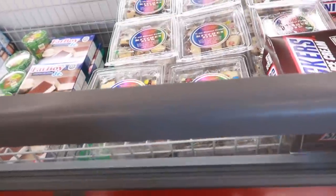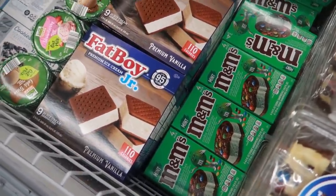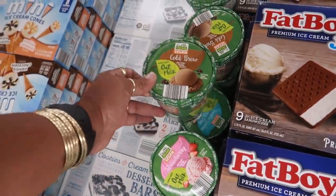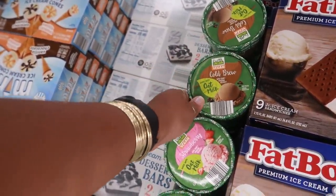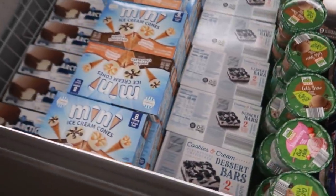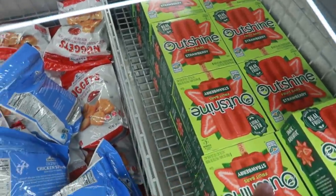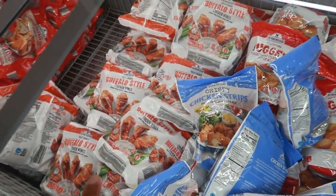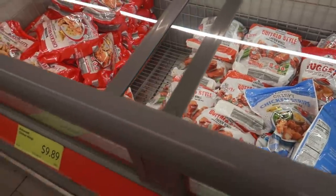These are $3.47. There are also M&M's cookie sandwiches, and strawberry or cold brew oat milk ice cream. The rest we've seen before — fruit bars, chicken nuggets, buffalo-style chicken wings, and some shrimp.